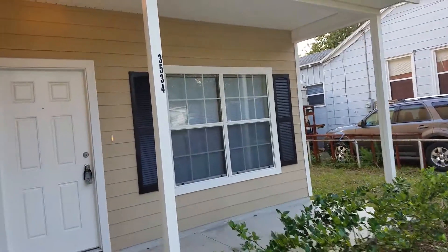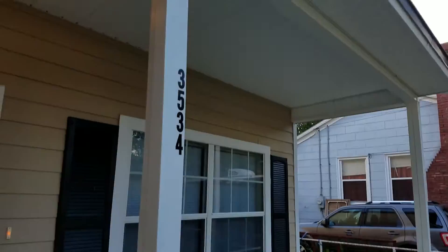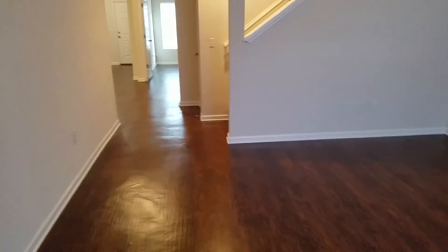We had the yard cleaned up and it's got a covered front porch. As you come inside the home, you walk right into the living room. This home has vinyl plank throughout the entire interior with carpet on the stairs.